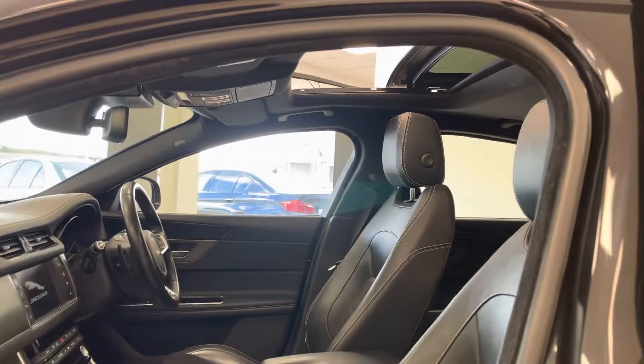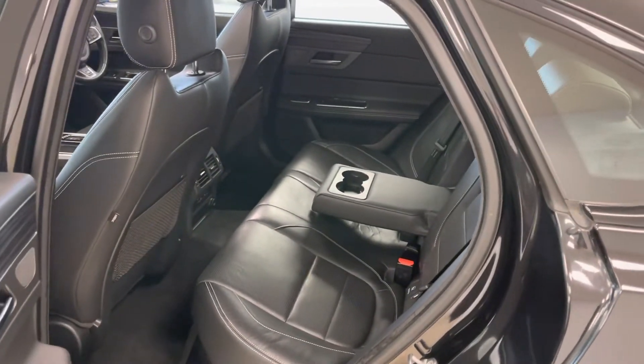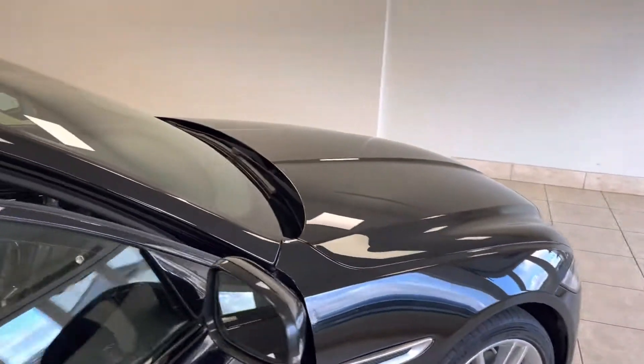One of the highlight features is the electric sliding glass panoramic sunroof. Beautiful condition inside and out, along with its exceptional maintenance record. This one really does have to be seen and driven to be believed.